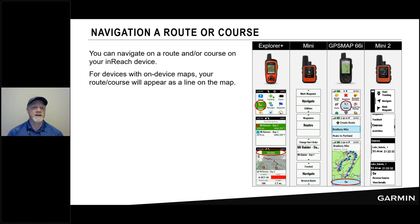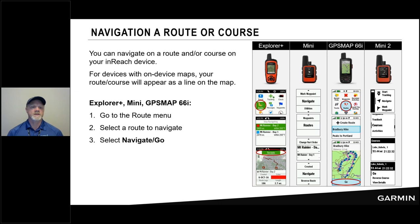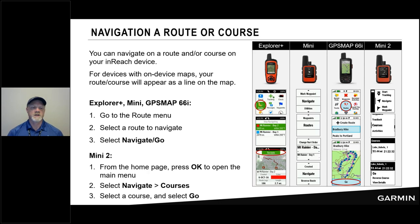Once you've created a route, you can navigate it. Go to the Route menu where your list of synced routes lives, choose the route, and choose Navigate. It will show the route information on the map page. For the Mini 2, press OK to access the list of glances or widgets, choose Courses, select the course you're interested in, and choose Go.